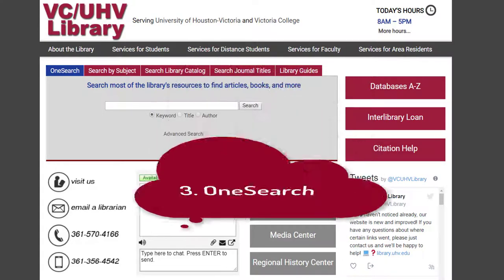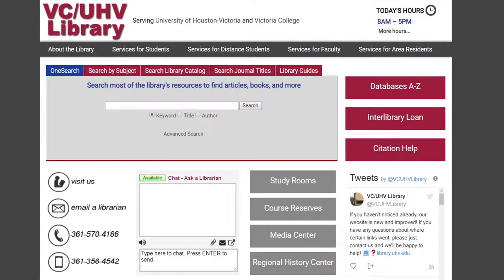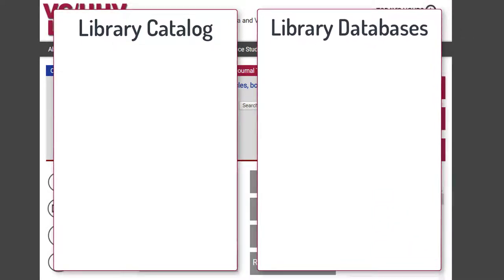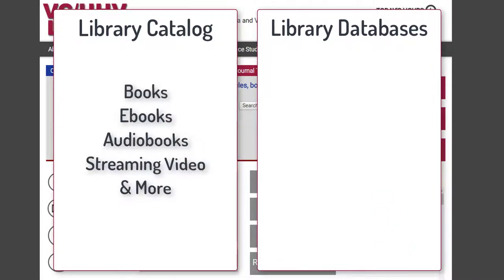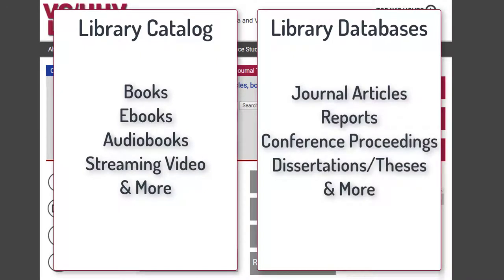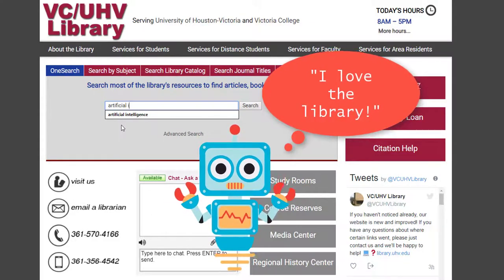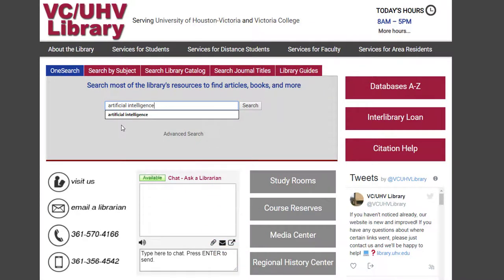Next is how to do a search in OneSearch. OneSearch is a search platform that searches both the library catalog and almost all of our databases at once. Our library catalog holds things like books, ebooks, audiobooks, and streaming videos. Our library database holds things like scholarly articles and other specialized material. Searching in OneSearch can save you time because you don't have to go into each database individually to do a search. Let's do an example search — say I want to know more about artificial intelligence, I can just type in artificial intelligence and do a search.